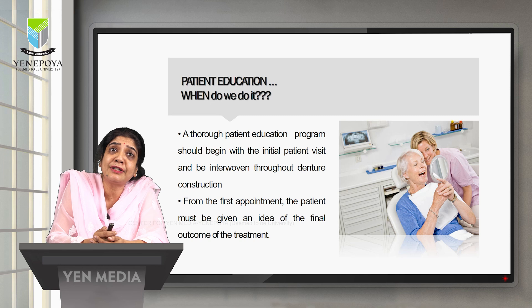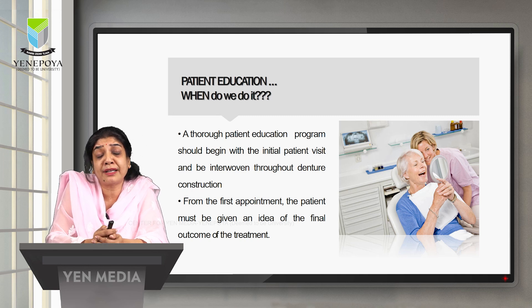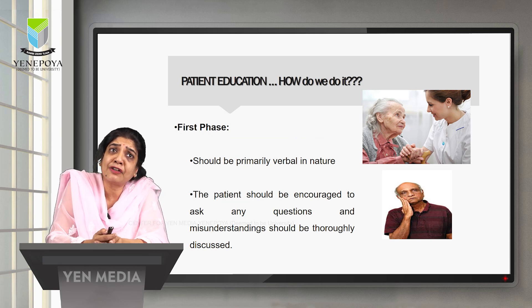From that first appointment, we need to tell the patient what problems they will encounter and how different their dentures are from natural teeth. The patient must be given an idea of the final outcome of the treatment. Few patients might come with severely resorbed alveolar ridges, and such patients should initially be told how the retention of the denture will be. The patient education program consists of two phases. The first phase should be primarily verbal — we need to talk to the patient, and any misunderstandings should be thoroughly discussed, covering mastication, aesthetics, appearance, and retention.